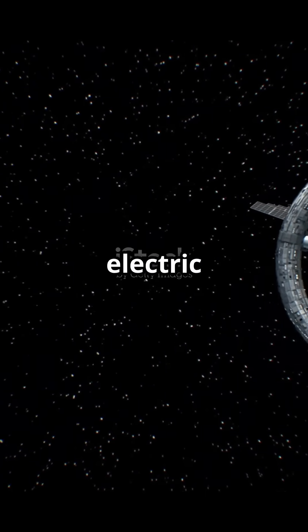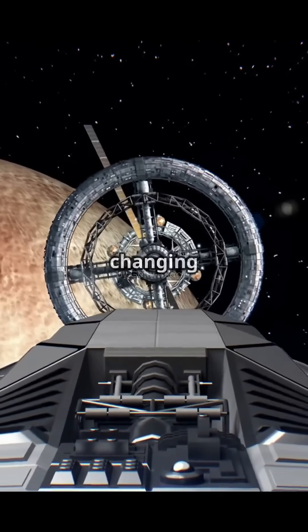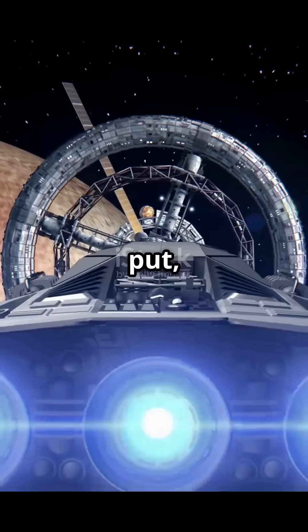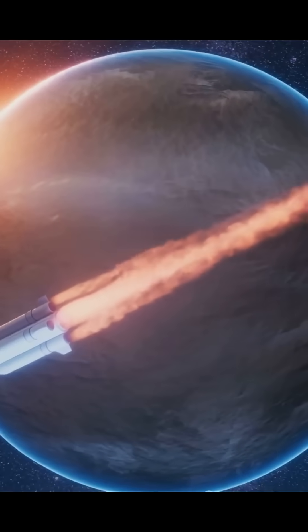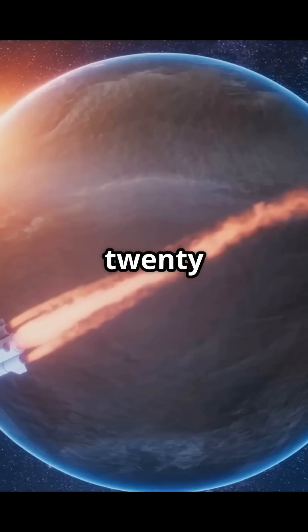Why do modern spacecraft rely on electric propulsion? Electric propulsion, or EP, is changing the game in space travel. Simply put, EP uses electrical power to accelerate a propellant, making it much more efficient than traditional chemical thrusters. Imagine propelling a spacecraft with minimal mass and ejection speeds up to 20 times faster.